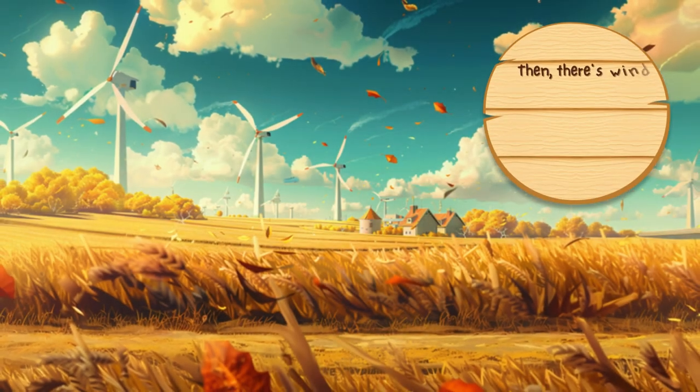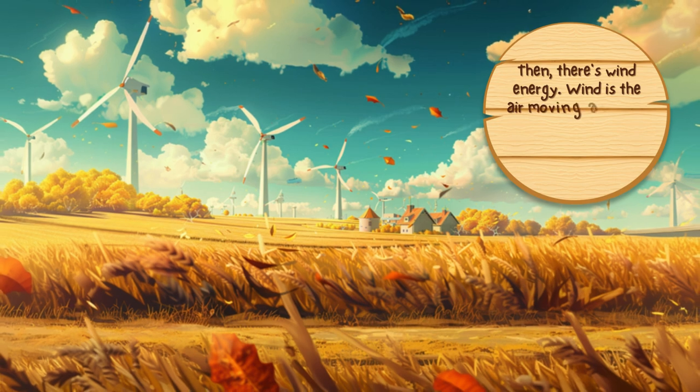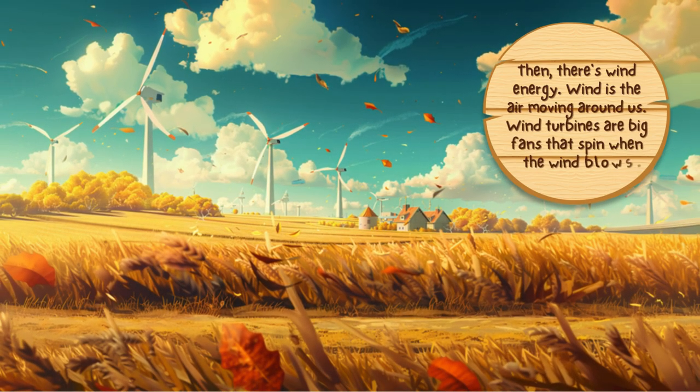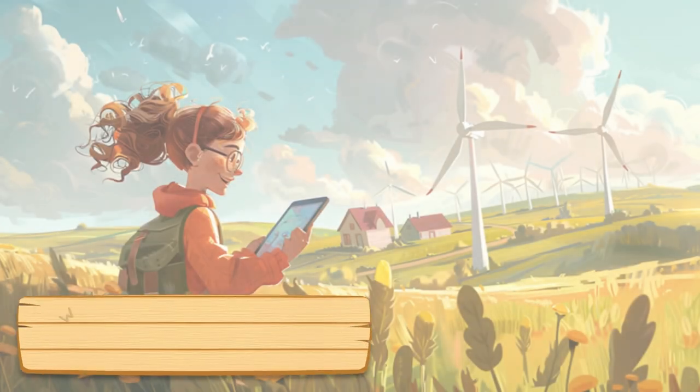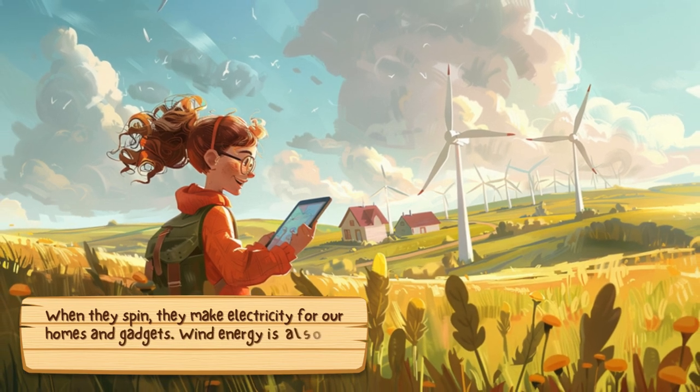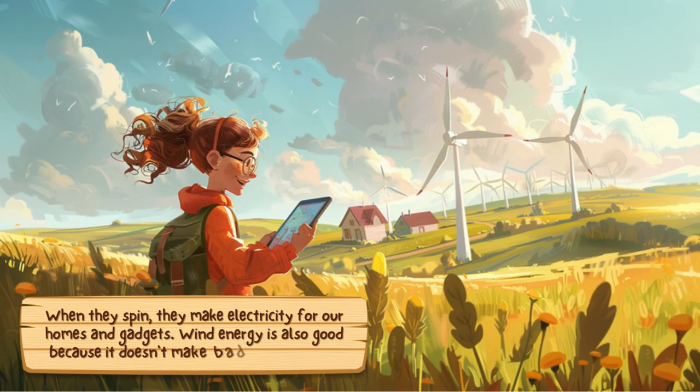Then, there's wind energy. Wind is the air moving around us. Wind turbines are big fans that spin when the wind blows. When they spin, they make electricity for our homes and gadgets. Wind energy is also good because it doesn't make bad stuff in the air.